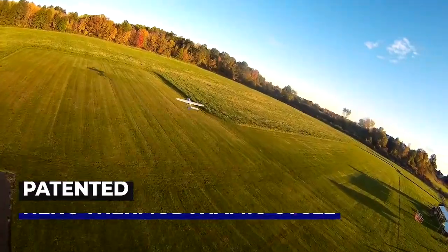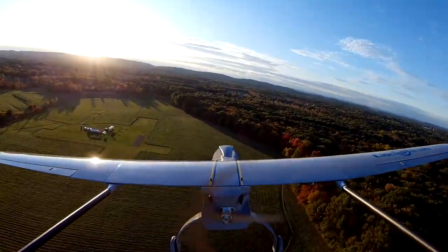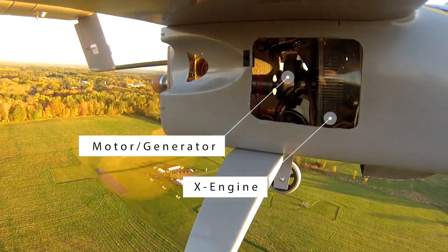Based on the company's patented HE-HC thermodynamic cycle, the X engine features an exceptionally high power density of up to 1.5 horsepower per pound, and with only two primary moving parts.